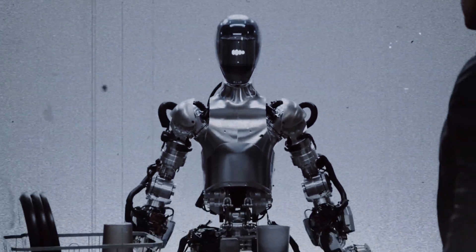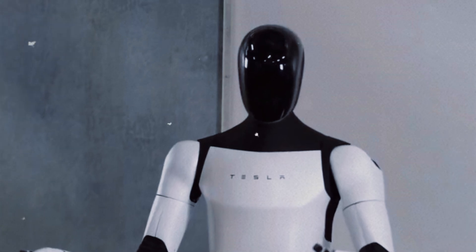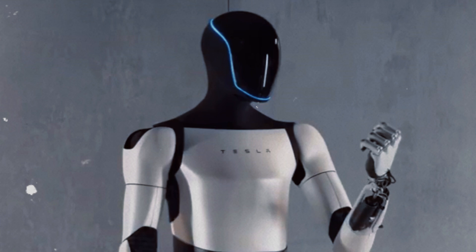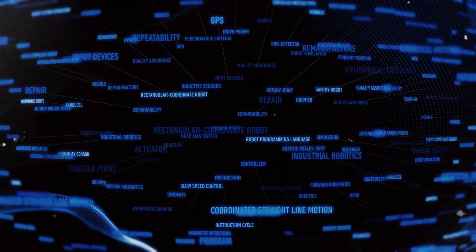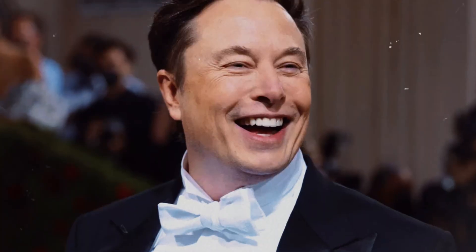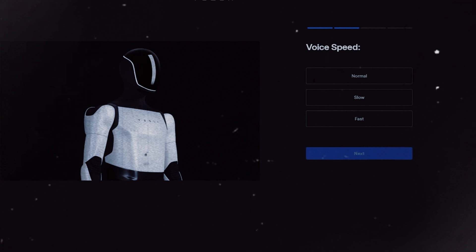One of the most discussed elements for the next generation of Optimus is the possibility of a screen on its head. This screen would not be just a decorative detail — Musk suggested it could display vital information like Wi-Fi connection status, battery level, and maintenance notifications, but it could also add an emotional aspect to the robot. Beyond status information, the screen could play an important role in visual communication with humans. The use of colored LEDs to indicate the robot's state — such as green for ready and red for alert — has been mentioned as a possibility, making interaction with the robot more intuitive, especially for people not accustomed to advanced technology.